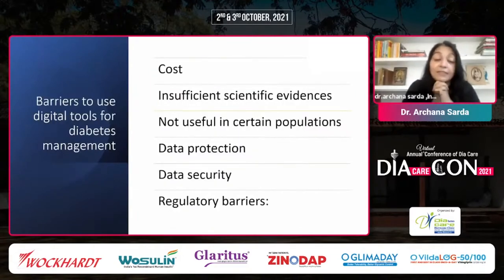Do we still have barriers? Yes. Some tools are very expensive, with difficult out-of-pocket costs. Insufficient scientific evidence exists — not every tool's real-world effectiveness is known. They are not always useful for all populations, such as those who are not tech-savvy or senior citizens. Data protection and data security are very big issues, which is why regulatory approvals are in the pipeline. We need better data protection, security, and more studies to gain approvals and use these tools confidently.